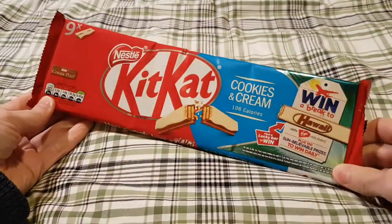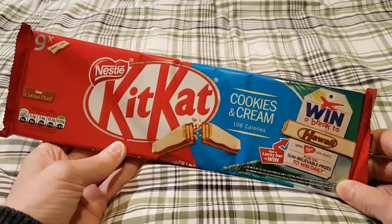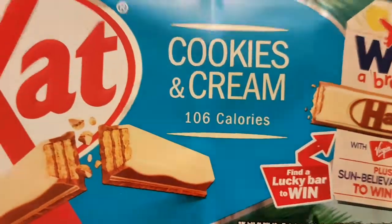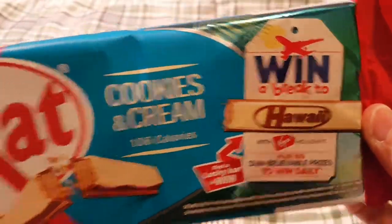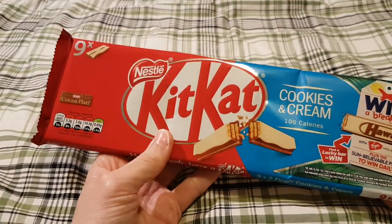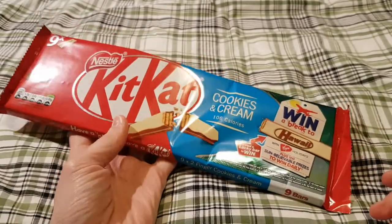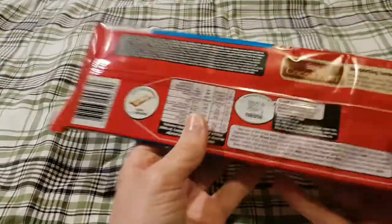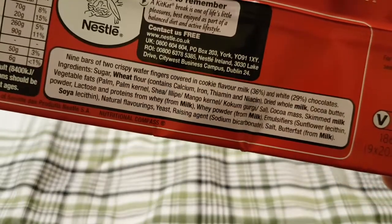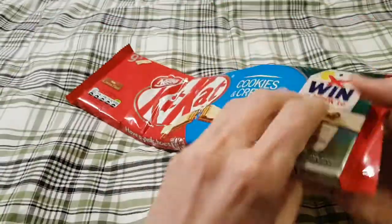It's time for a break — another Kit Kat. This is a nine-pack, which is different but normal for these Kit Kat Cookies and Cream. A hundred and six calories, because that's important, and you might be able to win something at the moment, so that's cool. I'm not sure where these were picked up — I'm assuming either Sainsbury's, Tesco's, or maybe Asda. Who knows? That's the competition and that's what's in them.